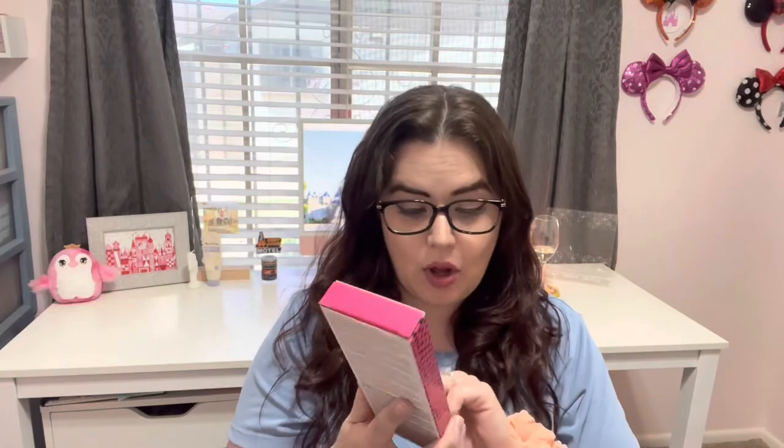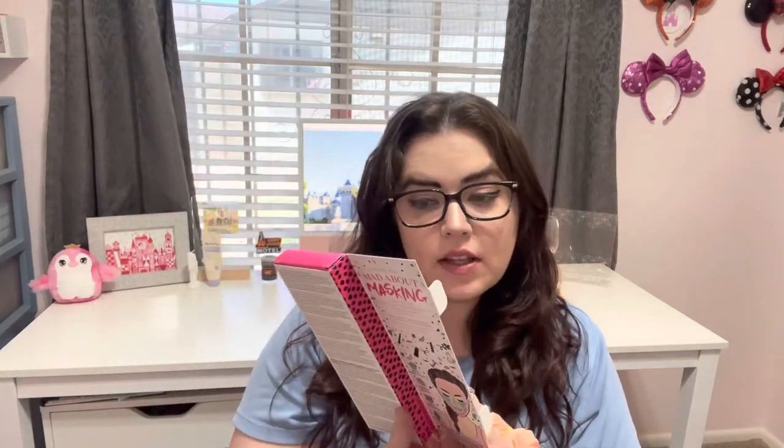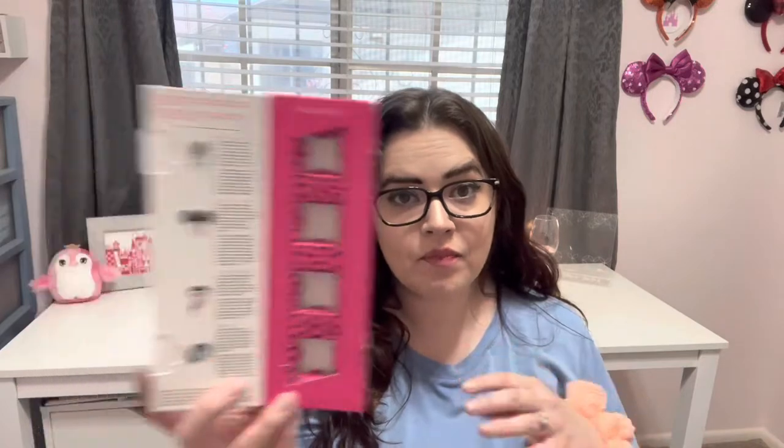This is the Mary Kay Mad About Masking Mask Pod gift set. It came with four single-use masks: Miss Porfect, Energy, Lady Serenity, and Dewey Gal. They were all nice but nothing crazy. I wouldn't go out of my way to repurchase them but I did enjoy them while I had them. So that is now gone.